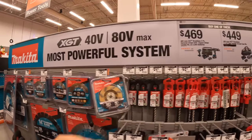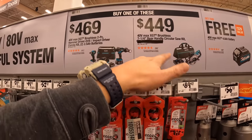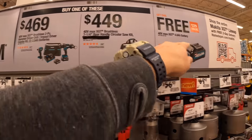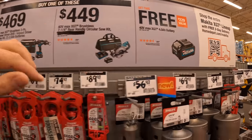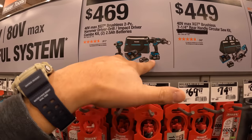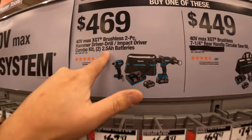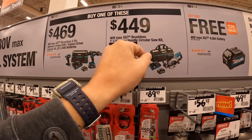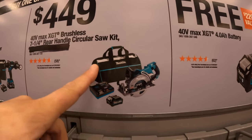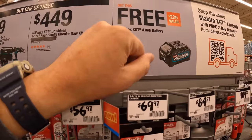Makita has a sale going on for $469 and also for $449. For either of these kits you get a free 4Ah battery. This is a two-tool combo kit — the hammer drill and impact driver — with two 1.5Ah batteries, charger, and a bag. They also have the 7¼-inch rear-handled circular saw with a battery, charger, and bag for $449, and you get a free battery with that as well.